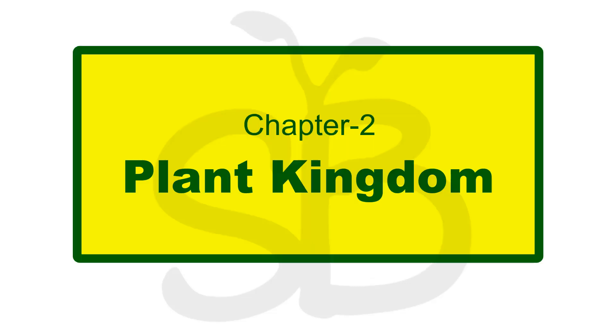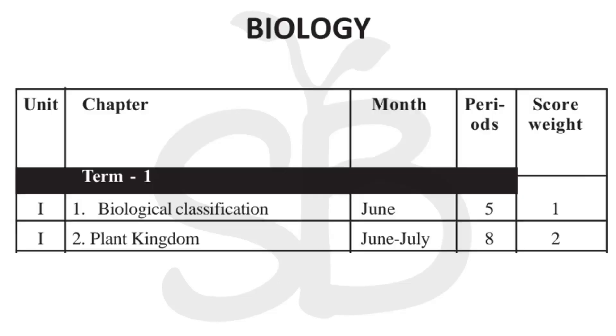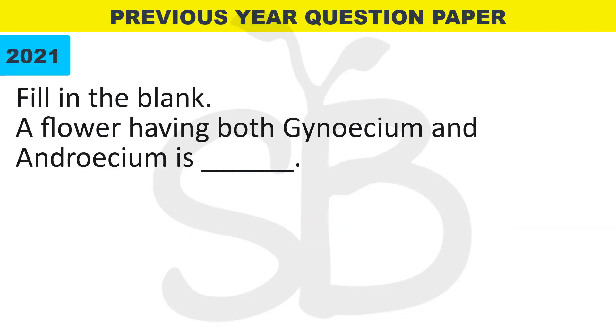In this video, we are going to discuss the Plant Kingdom and Botany chapter. You can see the link in the description box for previous videos. As usual, we are going to discuss the score weightage — how many questions are in this chapter. In this chapter, we are going to discuss two questions, focusing on the 2021 Biology examiner.